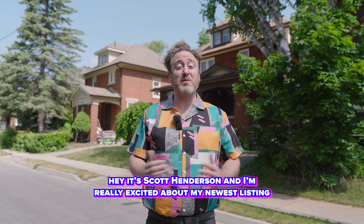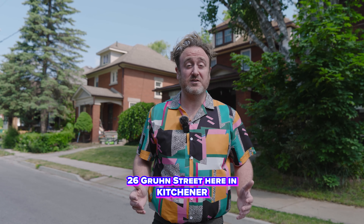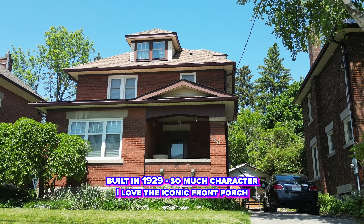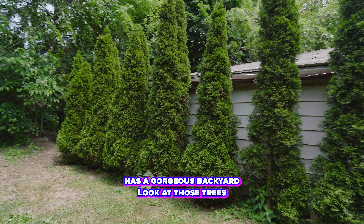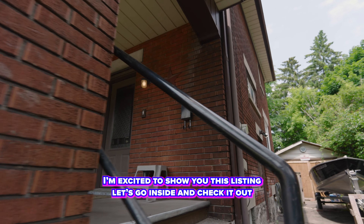Hey, it's Scott Henderson, and I'm really excited about my newest listing — 26th Groone Street here in Kitchener. Three bedrooms, almost 1,500 square feet, built in 1929, so much character. I love the iconic front porch, absolutely love this location. It has a gorgeous backyard — look at those trees. I'm excited to show you this listing, let's go inside and check it out.